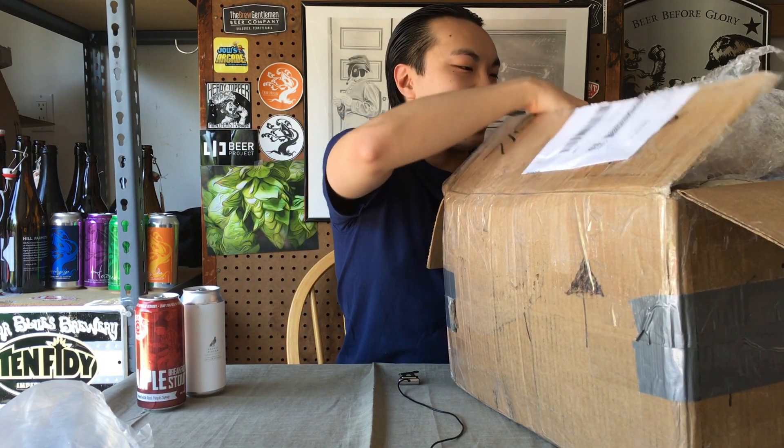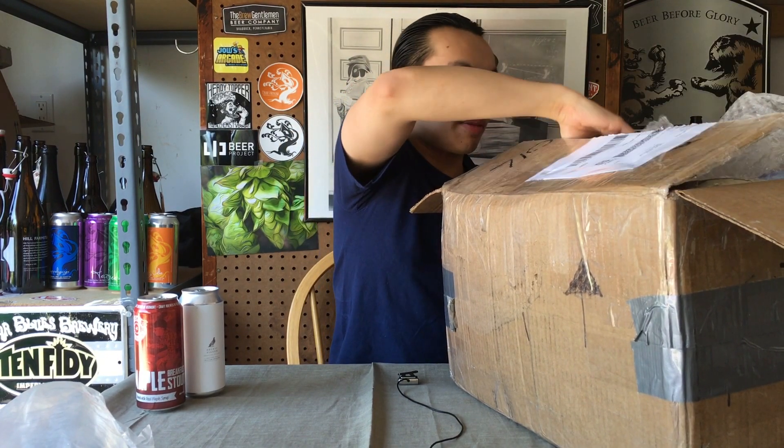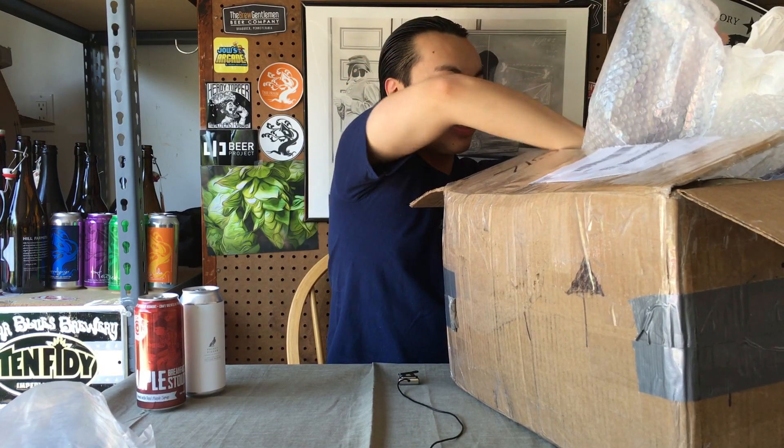Beautiful. Awesome. I've been loving the Trillium cans, and that's a new Trillium beer I've yet to have, so thank you so much Jeff. I'm just going to make a mess because I'm actually in a little bit of a rush, so I'll figure out cleaning all this later.